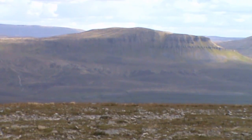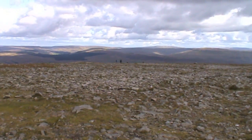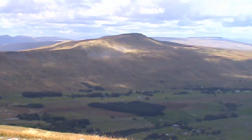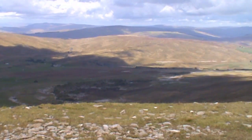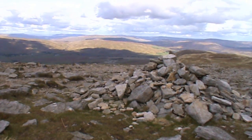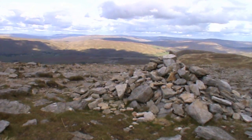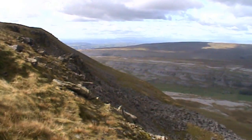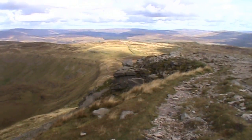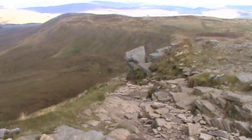In front of us we've got Pen-y-ghent. We bear off slightly left where them people are. Just to our left-hand side, before we start dropping off, we've got Whernside. Just down below, we've got Ribblehead Viaduct. As you head forward with Pen-y-ghent on your right, bearing slightly left, you'll see a big cairn. Just keep walking straight forward — we're more or less on the edge now. Very windy. We'll soon be dropping off to the left into the valley below. Just walk a couple hundred feet forward from the cairn and the path goes down on the edge.